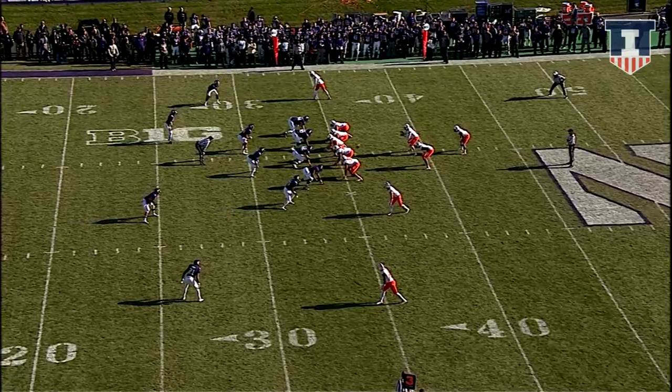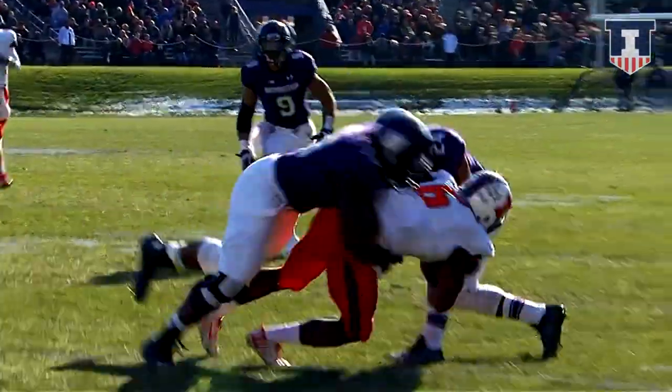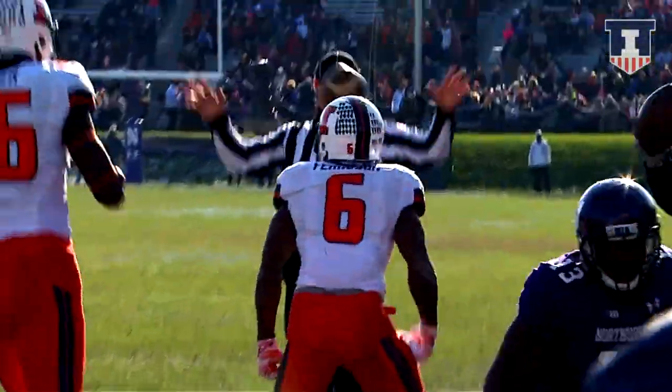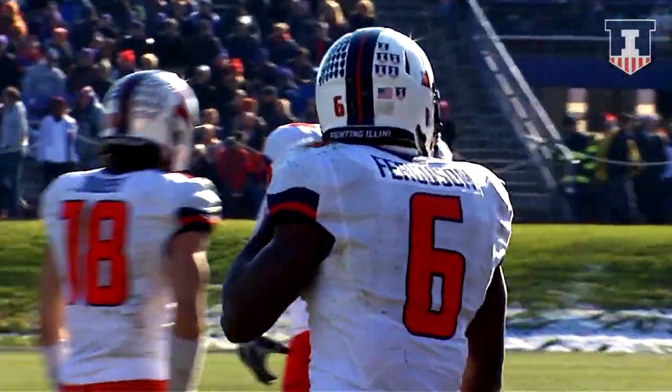Davis is in the backfield. Here is Riley O'Toole now with the option pitch to Ferguson. Big hole on the left side — 30, 25, 20 — and a first down Illinois. And we're in the Case IH red zone at the 20-yard line.